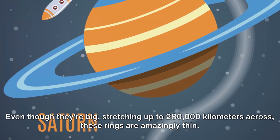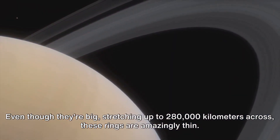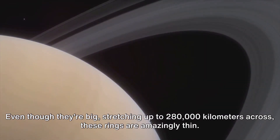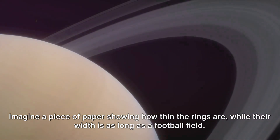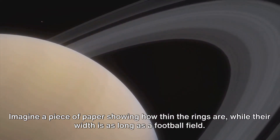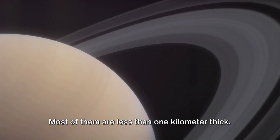Even though they're big, stretching up to 280,000 kilometers across, these rings are amazingly thin. Imagine a piece of paper showing how thin the rings are, while their width is as long as a football field — that's how thin they are. Most of them are less than one kilometer thick.